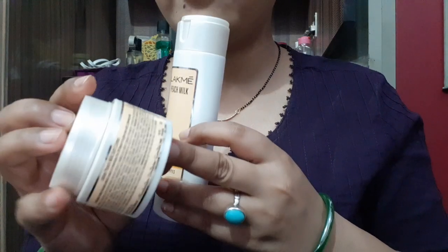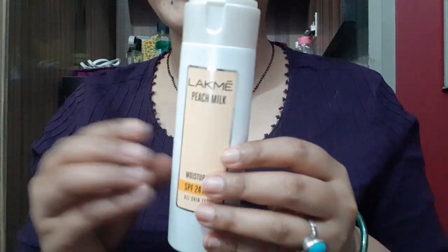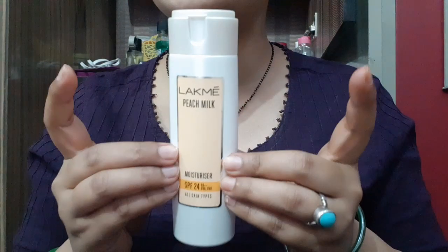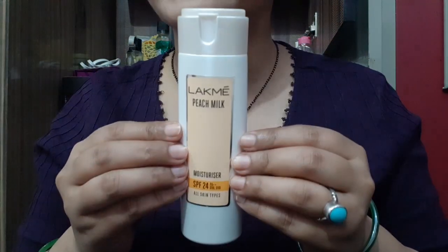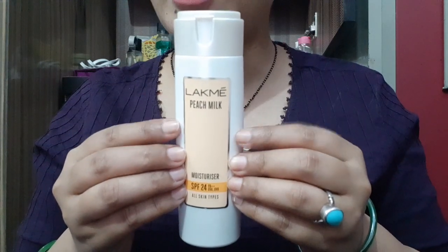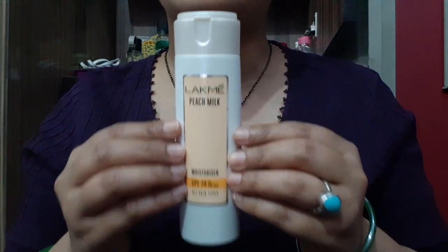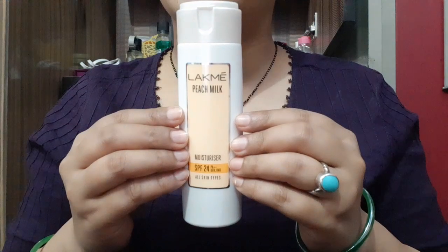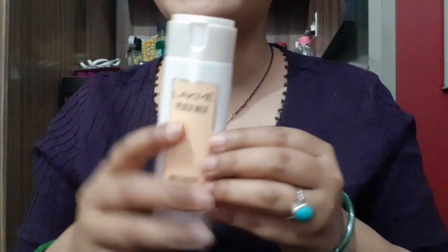Maybe the soft cream version comes with SPF 8. But I recommend this SPF24 version especially for summers. Body moisturizer, body sunscreen, and face sunscreen are different, so use a face sunscreen. You can apply it before your foundation, or if you don't want to use a separate cream, just use this moisturizer.